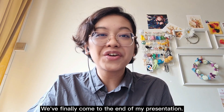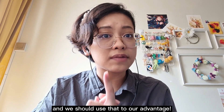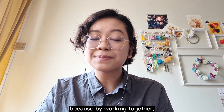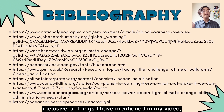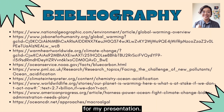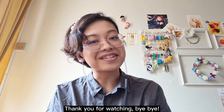We've finally come to the end of my presentation. To conclude, the ocean can play a big role in combating climate change, and we should use that to our advantage. We should also be mindful of our carbon footprint, because by working together, we can make this Earth a healthier place to live in. Here is the bibliography, inclusive of things I have mentioned in my video and also things that gave me inspiration for my presentation. I hope that you've learned something from this video today. Have a great day! Thank you for watching! Bye-bye!